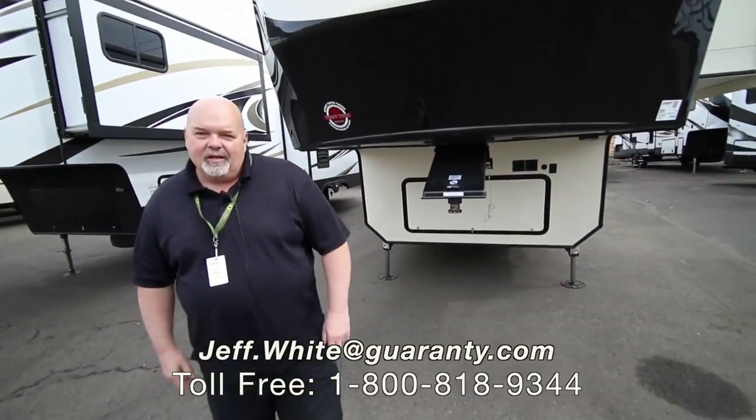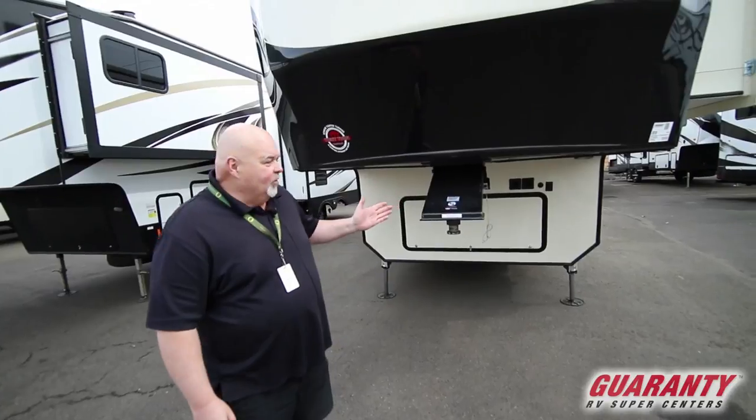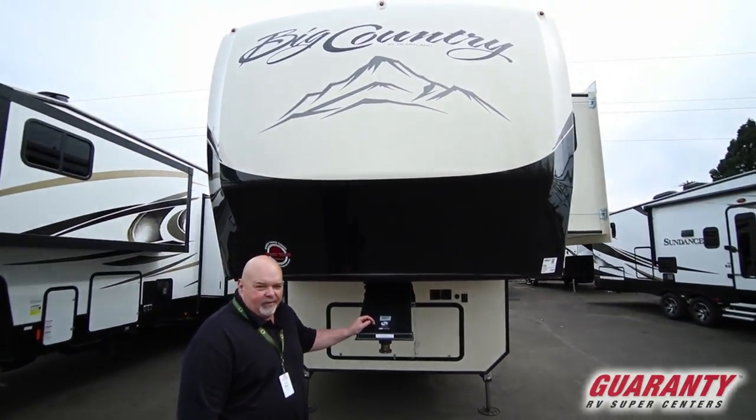Good morning, this is Jeff White from World-Class Guaranty RV. It's Wednesday morning here in Junction City, Oregon. I'm here to show you this 3155 RLK Big Country fifth wheel.